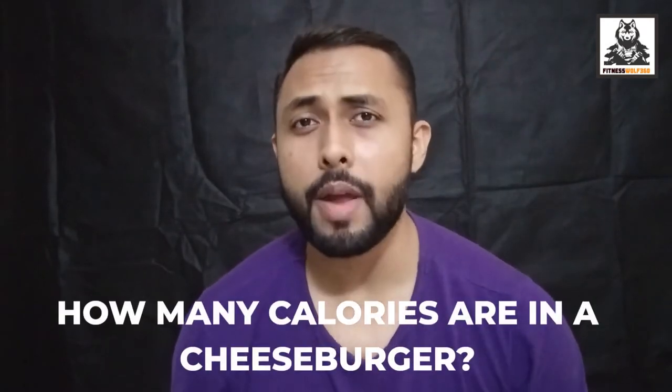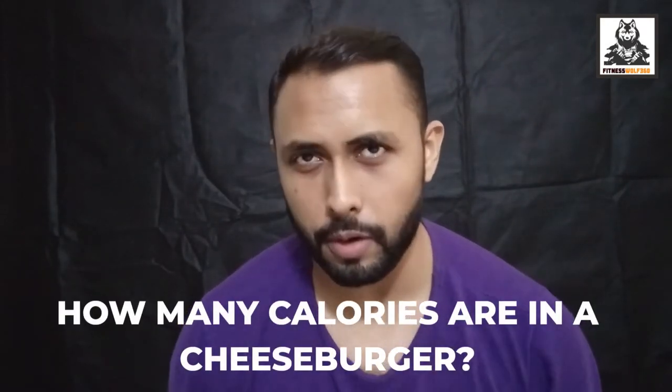Hello guys, how are you doing? This is Suhaib Rahman back here with another video on your channel Fitness World 360. Today we are going to talk about how many calories are in a cheeseburger.